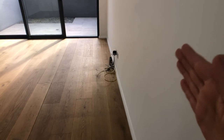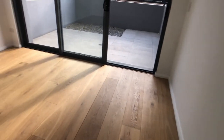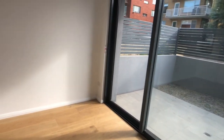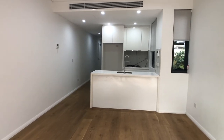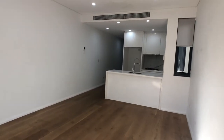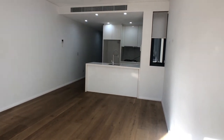We do have an NBN box here and NBN is connected to the property. For a one bedroom apartment, the living and dining space is very, very generous. It's a very comfortable apartment.